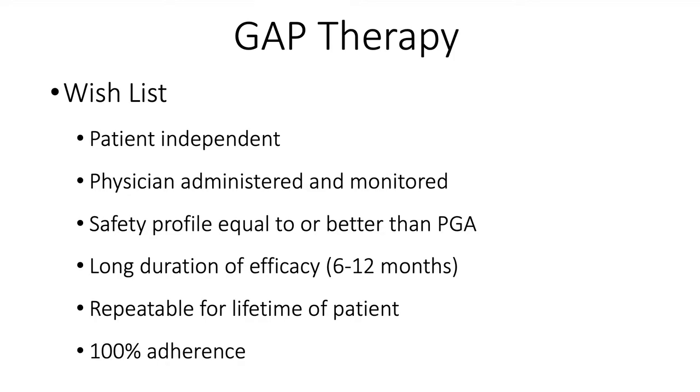If I had a wish list for GAP therapies, it would include a drug delivery method that is patient-independent and physician-administered and monitored, with a safety profile equal to or better than a prostaglandin analog, a long duration of efficacy — 6 to 12 months would be ideal — repeatable for the lifetime of the patient, since glaucoma is a chronic disease, and of course 100% adherence to what I'm asking the patient to do.